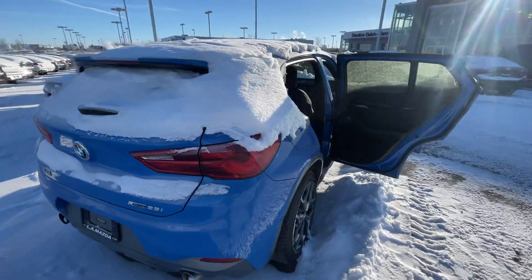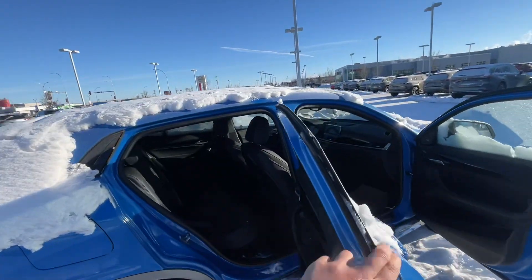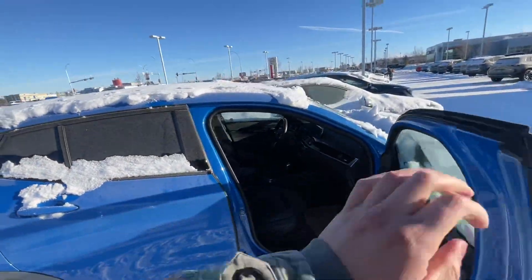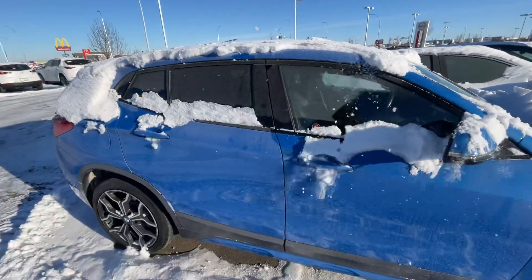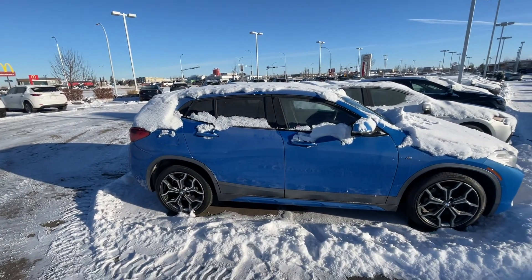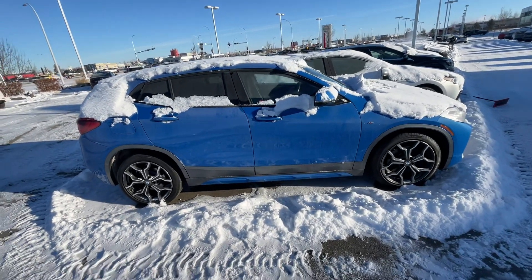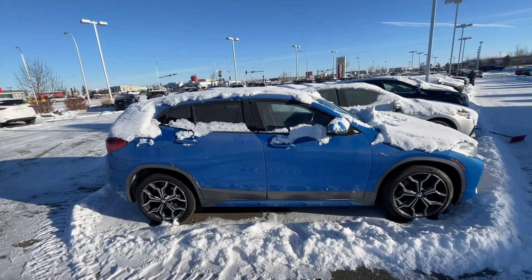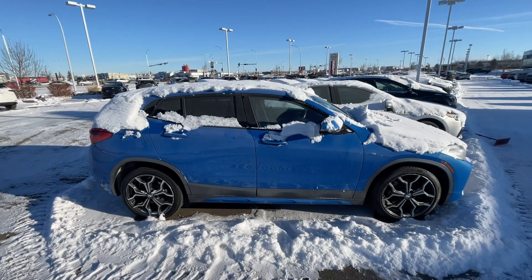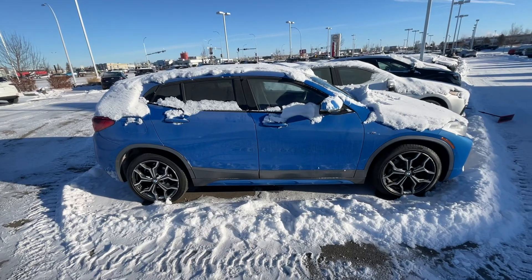I'll make a more detailed video once it's less snowy and less frozen. But as you can see, the X2 is right here. I also want to take a look at your Q3, so if you can send me a few pictures of it — like from the side, front, and the interior — as well as your VIN number and your driver's license for verification. We'll get the numbers going, see if we can make something work.